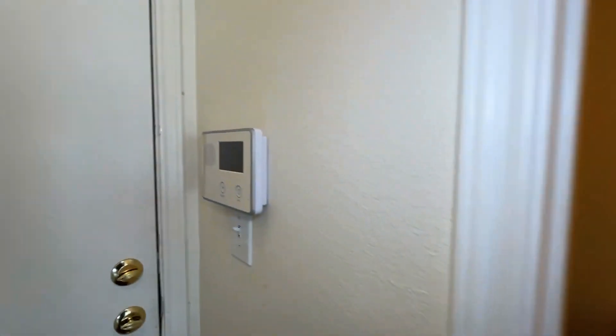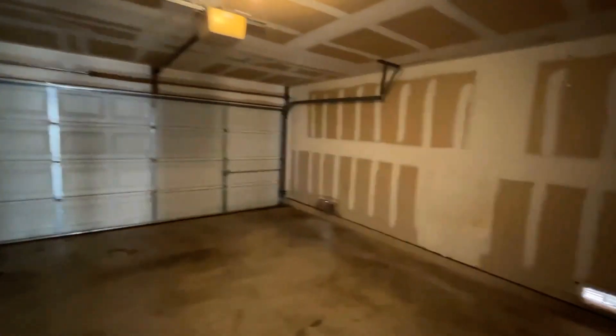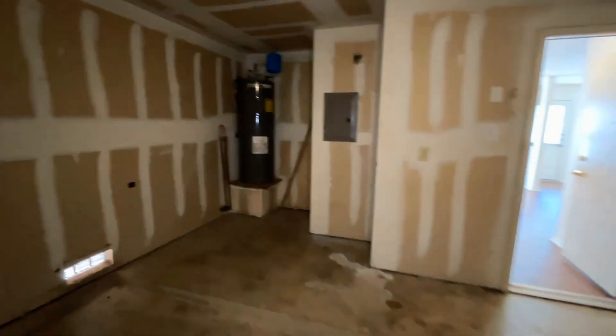This home is already wired with a security system. Here's that two-car garage that we spoke about — it does have an automatic door opener as well as some space here for storage.